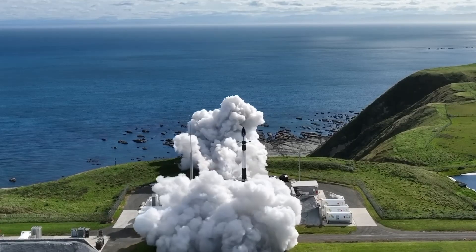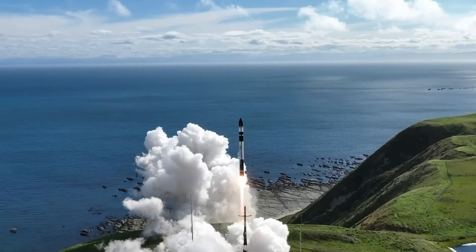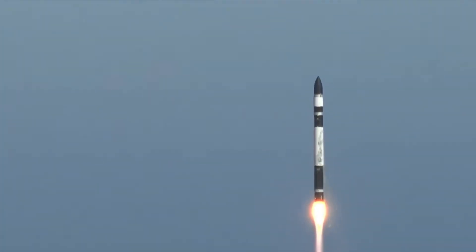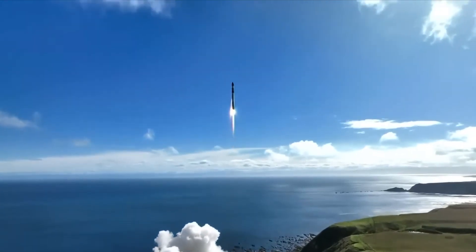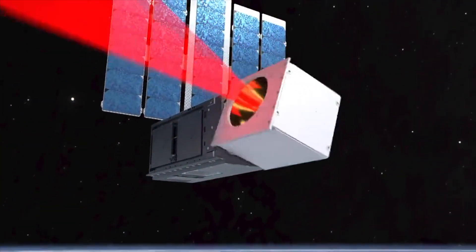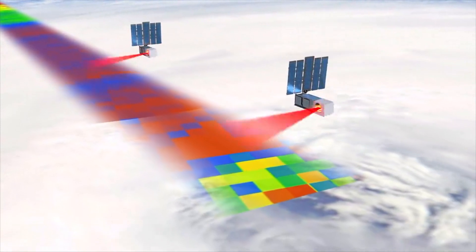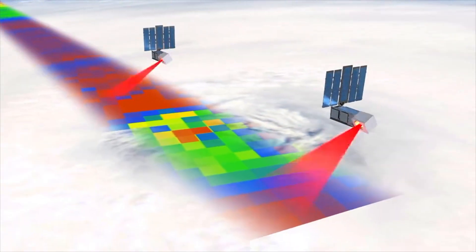The NASA Tropics mission consists of four small CubeSats, with the first two launched from New Zealand and the rest to follow. These microsatellites will create a constellation equipped with coffee cup-sized scanners to analyze hurricanes more rapidly than ever before.